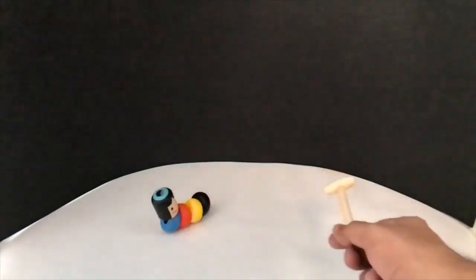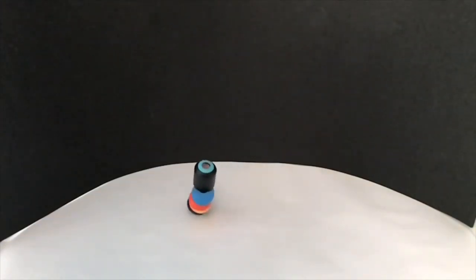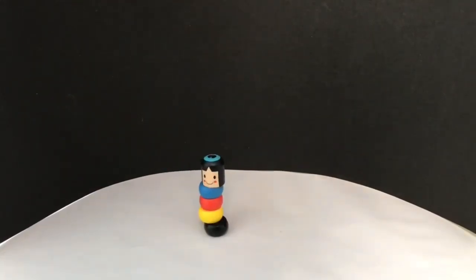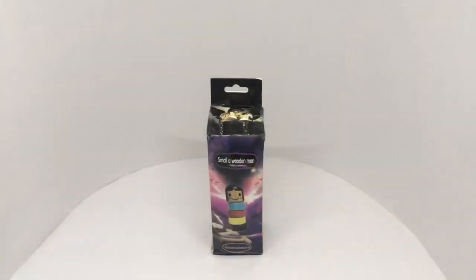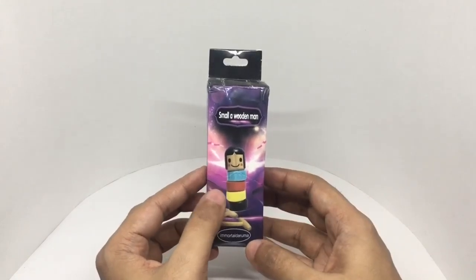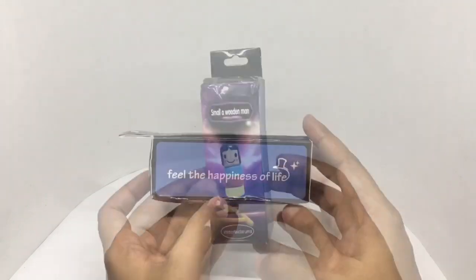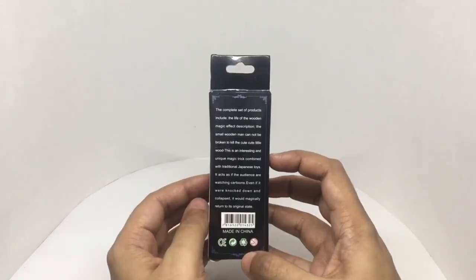No matter how many times you knock him down, he picks himself back up again — you can't keep him down. Let's take a look at this small wooden man. This is a magic toy — even if you break the wooden man, he gets back up magically. Costs around 300 rupees or five dollars. It's a Japanese magic toy.